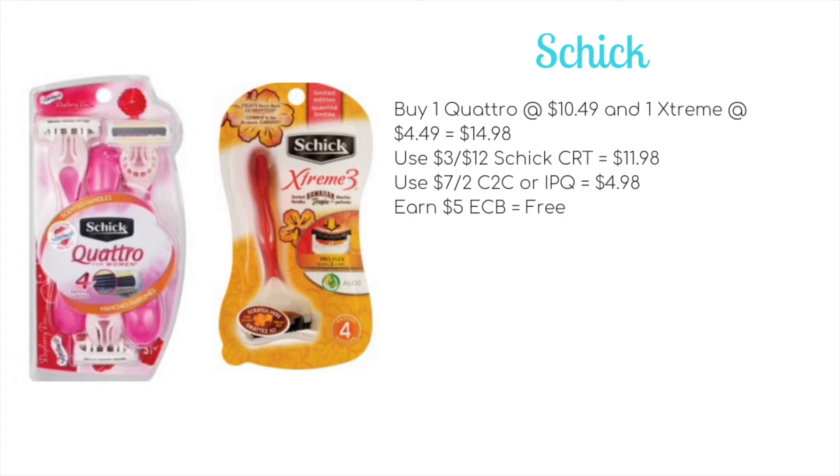Use a $3 off of 12 Schick CRT to bring it down to $11.98. We're set to get a $7 off 2 Clip to Card coupon and hopefully we'll get an internet printable as well. This would bring it down to $4.98, and then for spending $15 you'll get back $5 ECB, making both packs completely free.